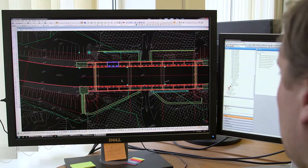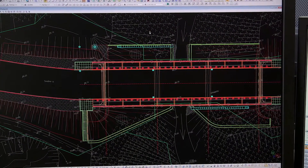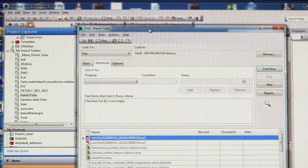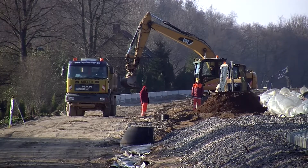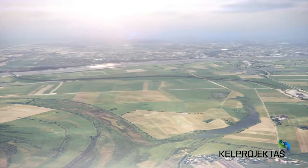Consultants provided all necessary information during the system analysis and the pilot project. Autodesk Consulting not only installed the server side but also carried out the initial configuration of the system and trained us for future system configuration and adaptation. A good project is completed on time and offers the best solution for the customer.